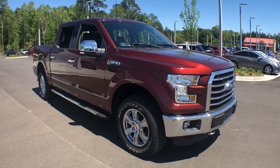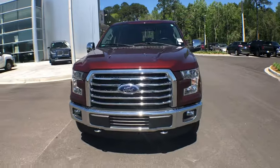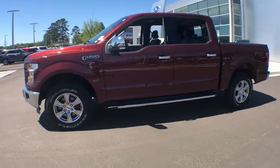Take a ride in a 2016 Ford F-150. A Ford F-150 knows how to handle any situation. It's built to follow orders. No whining.